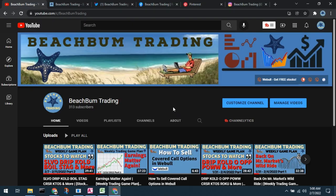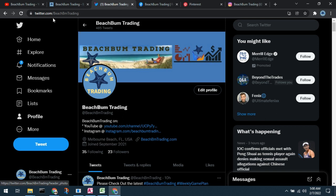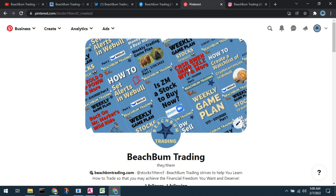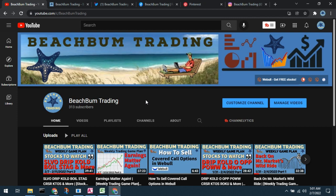The content of this video was produced by Beach Bum Trading. We hope you'll join us in the Beach Bum Trading community and subscribe to our YouTube channel. Visit us at beachbumtrading.com — 'bum' without the U — and similarly on Twitter, Facebook, and our Beach Bum Trading Facebook group. Please follow us on Pinterest and Instagram. All social media links are included in the description box below.